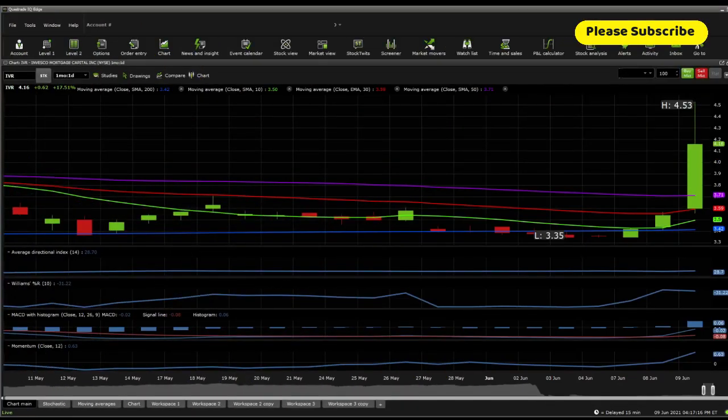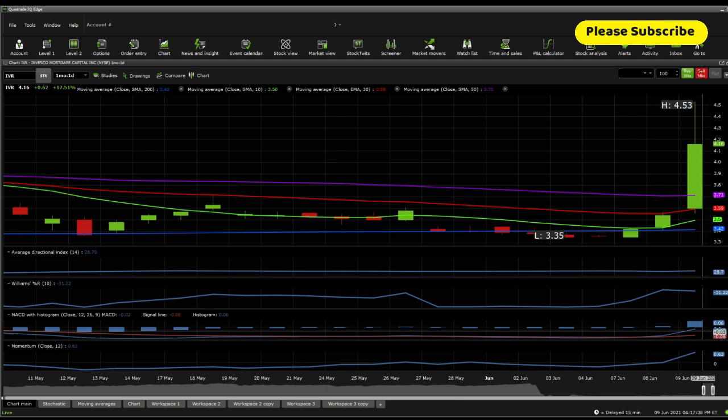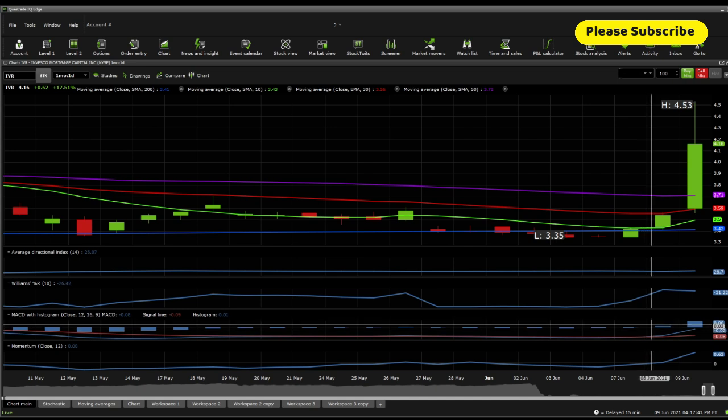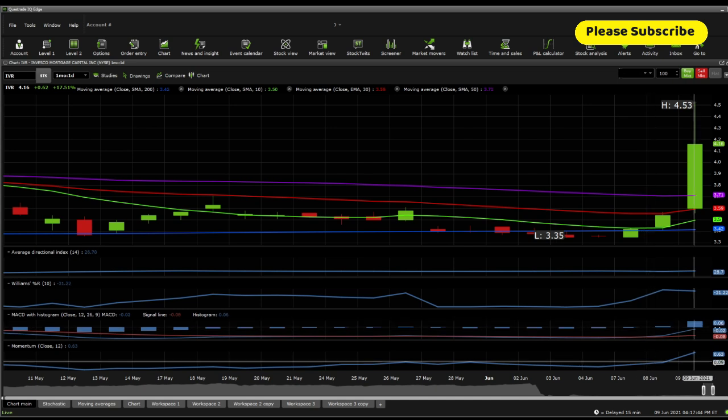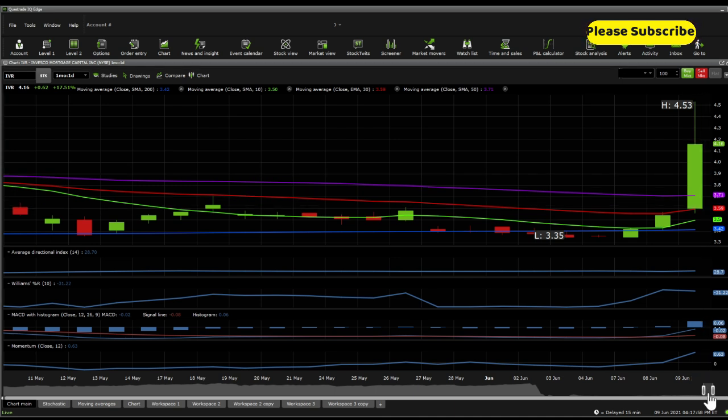From a technical analysis standpoint on a one-month, one-day perspective, things are starting to look very bullish. On the ADX, it's sitting around 2870, indicating a trend with very strong potential to become a strong trend. The Williams %R is not at the overbought section yet, though it's closer to overbought than oversold. On the MACD, you see a positive reversal that occurred on the early morning of June 8th, 2021. Momentum has increased today with the momentum indicator at 0.63. The price point is now, for the first time in a while, way above all the moving averages — that's a bullish indicator.